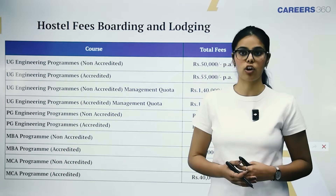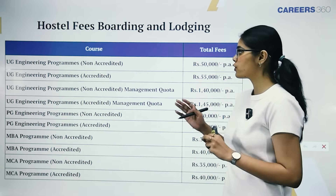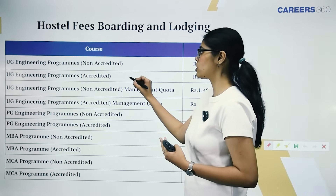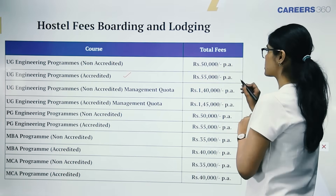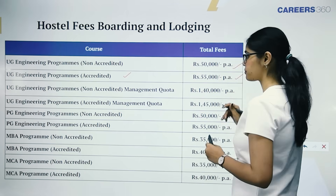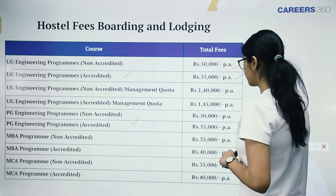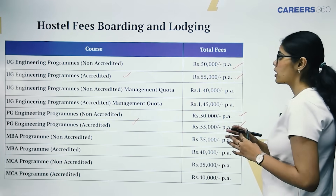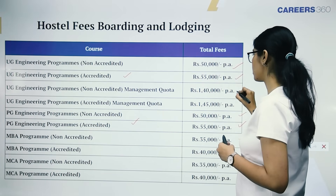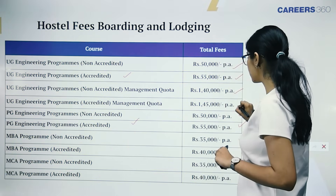Kumara Guru College of Technology offers hostel services, available as a chargeable process. For UG engineering programs in accredited courses, the hostel charge is Rs. 55,000 per annum, and for non-accredited ones it's Rs. 50,000 per annum. For PG courses the same difference applies — Rs. 50,000 to Rs. 55,000. For management quota admissions to engineering programs, the hostel charge is Rs. 1,40,000 for non-accredited and Rs. 1,45,000 for accredited courses per annum.